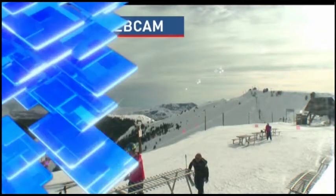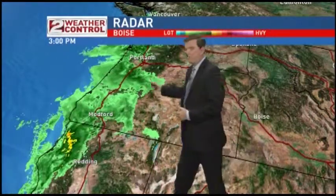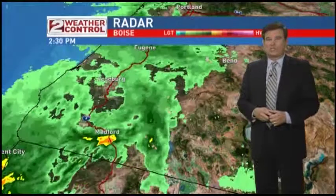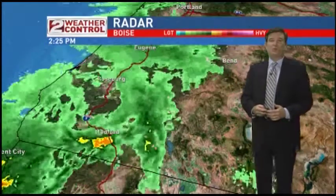We're getting some of those high clouds starting to move in as we speak, courtesy of the storm that's starting to move in from the west coast. It's going to take another six or seven hours before the leading edge of the storm starts moving into eastern Oregon and then eventually into the Treasure Valley. This is not a very big storm — it's going to be fairly fast moving and it's not going to be a washout for us on Saturday.